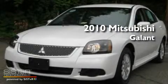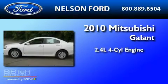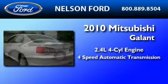This is a 2010 Mitsubishi Galant. It features a 2.4-liter, four-cylinder engine and a four-speed automatic transmission.